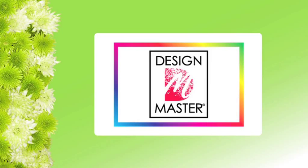Today, Fun with Flowers and Jay is brought to you by the color experts at Design Master Color Tool and Brandon Street Wholesale.